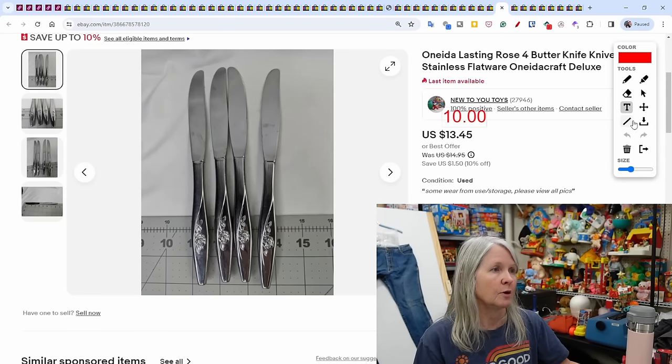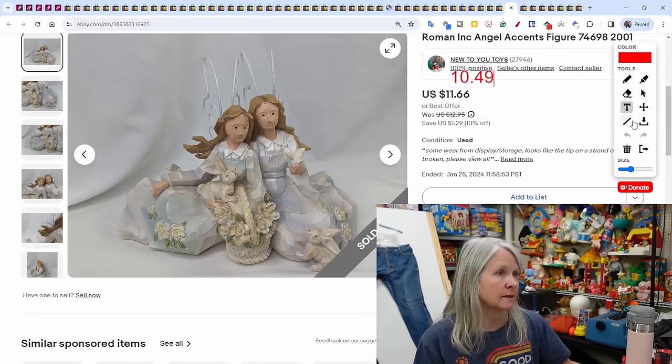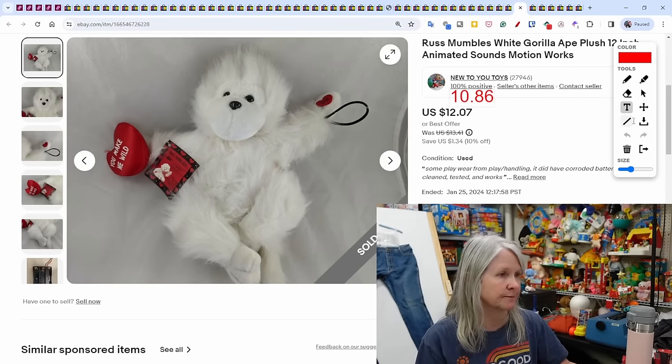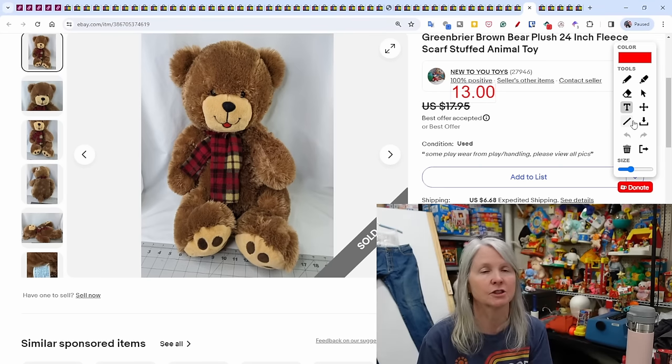Another set of Oneida Lasting Rose — four butter knives sold for $10. Christmas is still selling: Roman Inc. angels from 2001 sold for $10.49. Russ — I love that brand, I pick up tons of it, most is bread and butter. This is Mumbles the white gorilla at $10.86. Green Briar — pretty sure that's Dollar General or Family Dollar — I picked this up for its cuteness factor: beautiful face, excellent condition, 24 inches. Sold for $13.